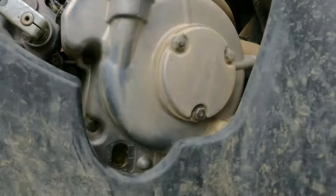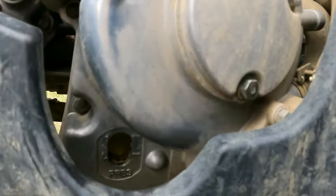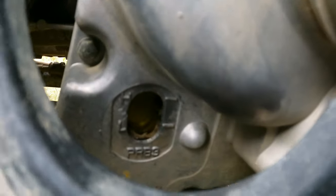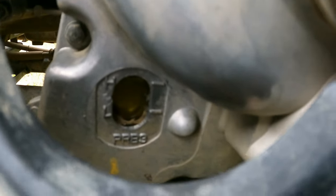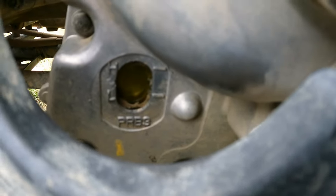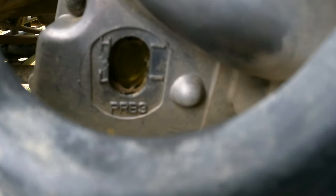To check the oil level, it has a sight glass right down beside the motor. You can see two lines — a high mark and a low mark — and right from the dealer it is actually over full.